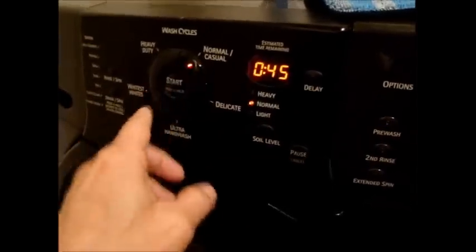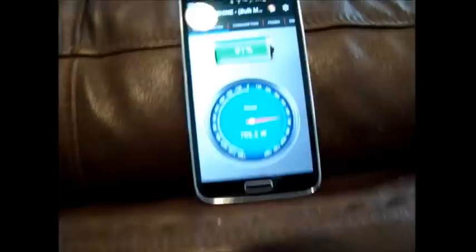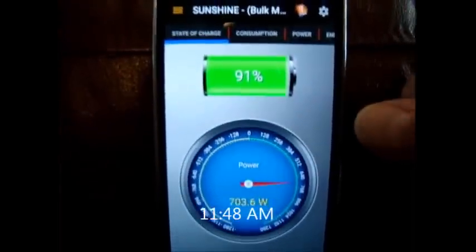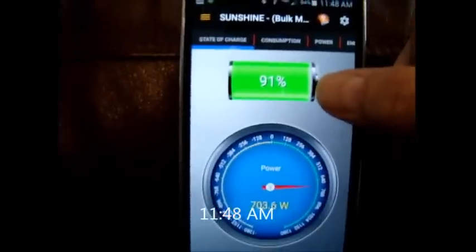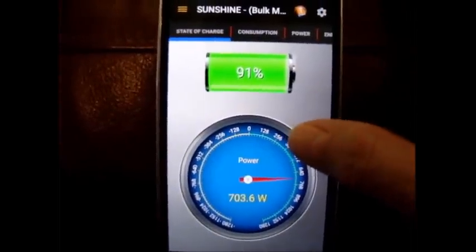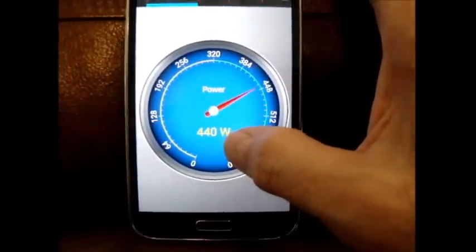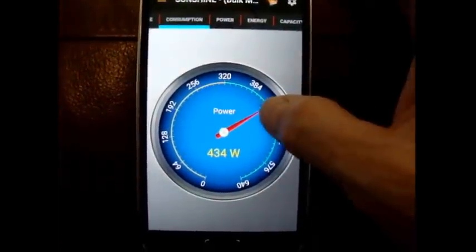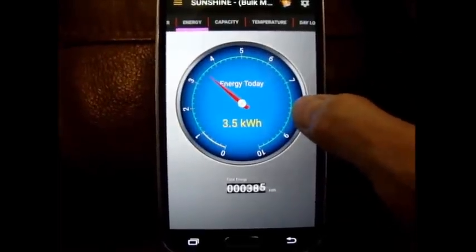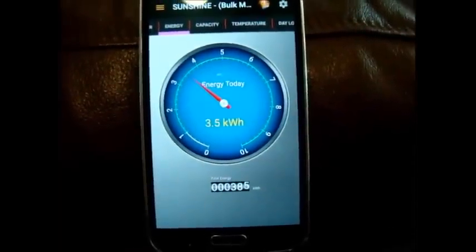I'm just going to run a normal wash on solar. My clothes wash is finished — it's 11:48. State of charge on the battery bank is 91%, with 700 watts charging the battery bank right now. Consumption is 440 watts. Panels are generating around 1143 watts and today I've used around 3.5 kilowatt hours.